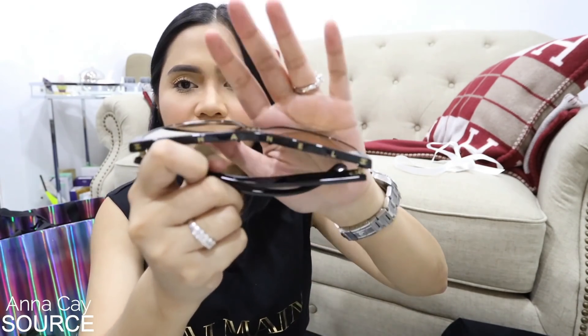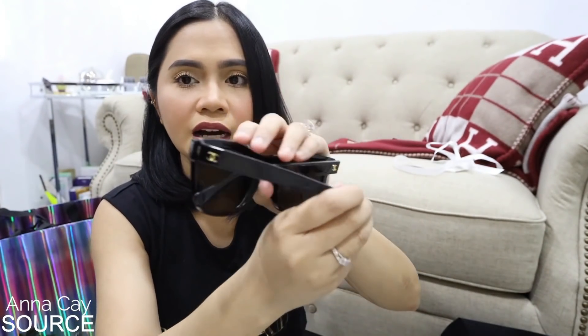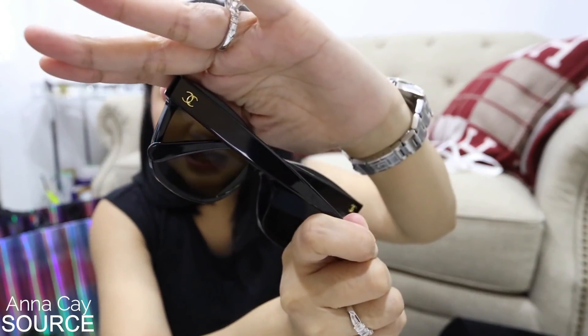And it looks something like this. Ang ganda! Lalo pagka nakatali yung buhok. Parang super — alam nyo naman yung mga suotan ko, hindi naman ako super formal magsuot. At saka hindi siya dumidilim. Yung details niya — finer details — may nakalagay na siya diyan sa ibabaw. Tapos sa gilid, yung sa arm niya, may CC na logo.